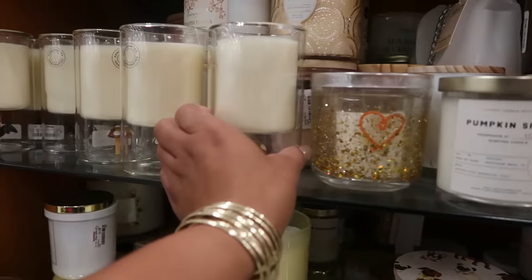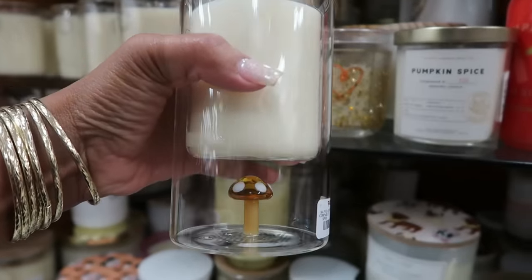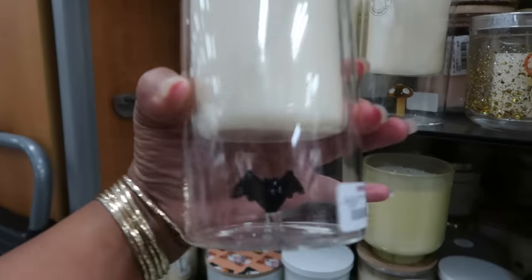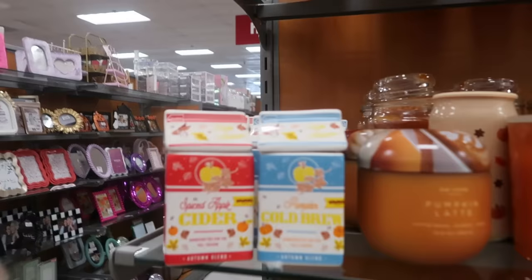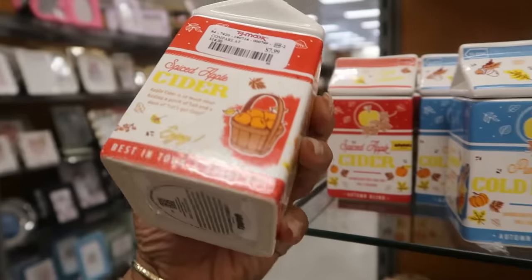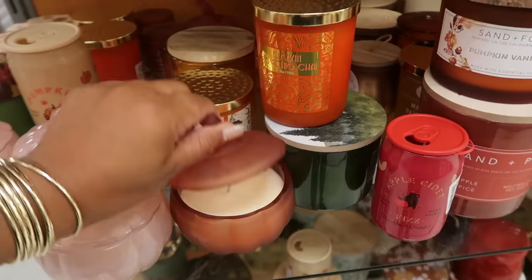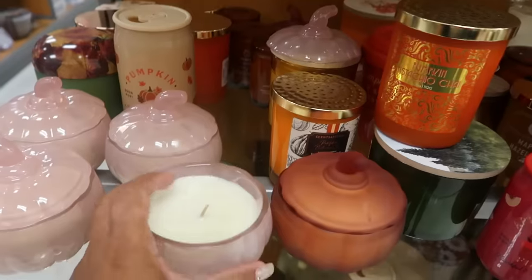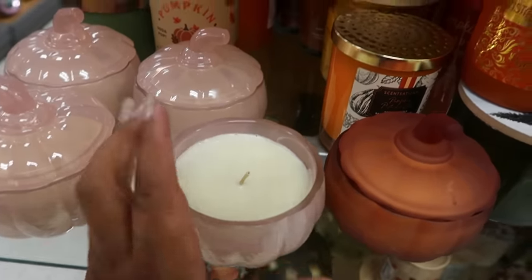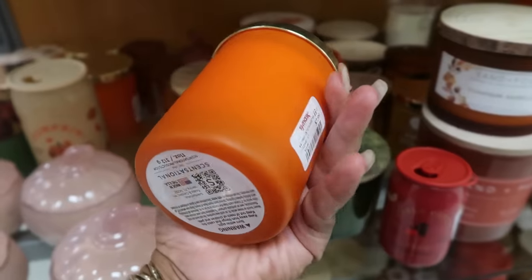Very cute. And then what is this up here — this candle has a mushroom at the bottom, for $13. Red Leaf Home. There's even one with a bat at the bottom! And then you have these cute candles — spiced apple cider and pumpkin cold brew — these are $8. These are also Sand and Fog — autumn harvest and pumpkin pistachio chai. I bet that smells good — eight dollars.